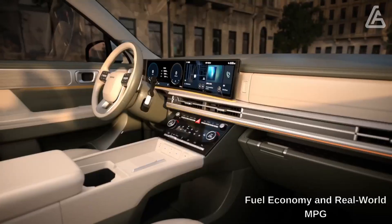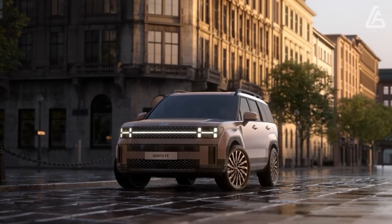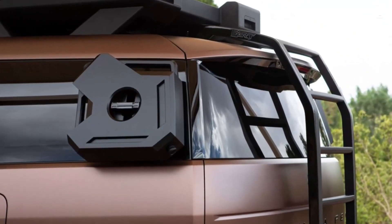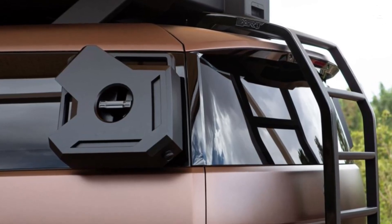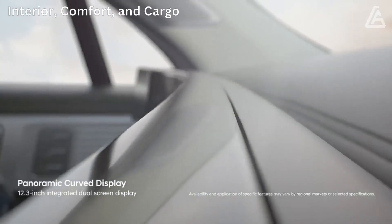The EPA hasn't released fuel economy ratings for the new Hyundai Santa Fe yet. Once we've tested one, we'll update this space with results from our real-world 75-mph highway driving test.